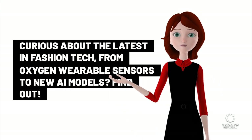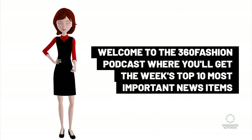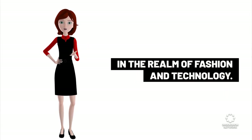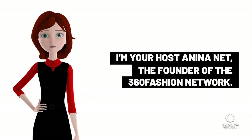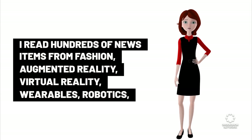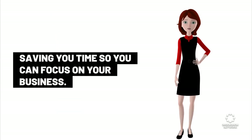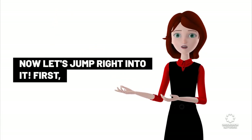Curious about the latest in fashion tech, from oxygen wearable sensors to new AI models? Welcome to the 360 Fashion Podcast where you'll get the week's top 10 most important news items in the realm of fashion and technology. I'm your host Anina Nett, the founder of the 360 Fashion Network. I read hundreds of news items from fashion, augmented reality, virtual reality, wearables, robotics, textile innovation, and futurism every day. I choose the most critical items to summarize for you, saving you time so you can focus on your business. Listen and subscribe to receive this roundup regularly. Now let's jump right into it.